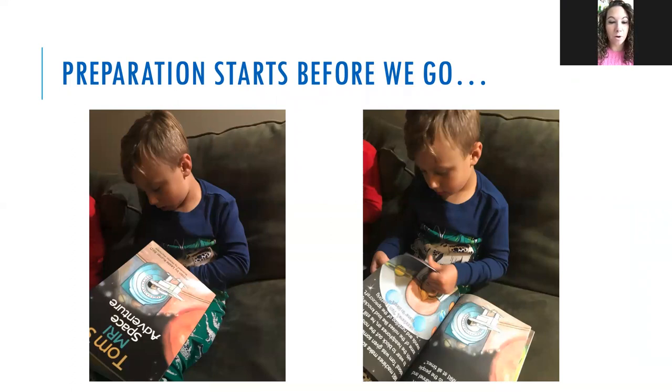The night before we read a book called 'Tom's MRI Space Adventure,' which I found on Amazon. Brody loves it because now he thinks he goes in a spaceship, and the team at Mass General plays along — nurses and anesthesiologists talk about what he's going to see in space. We also let Brody pick out a special snack and a special juice box for after the MRI, to make it feel doable.